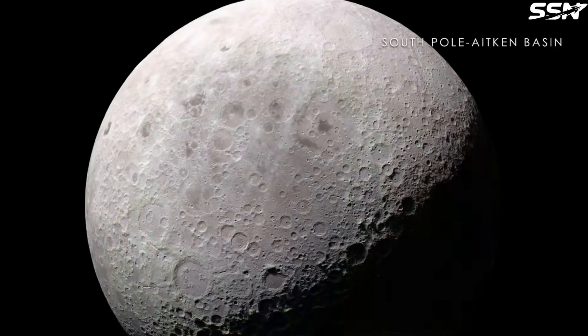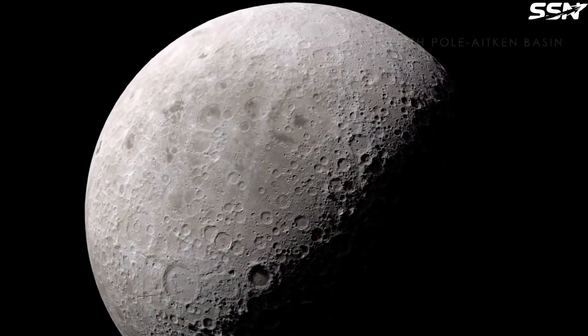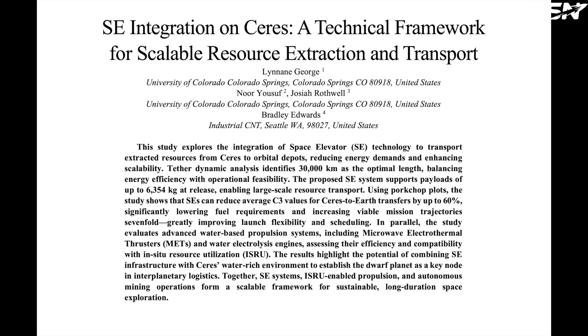Sourcing abundant propellant off-world slashes the cost and complexity of moving through cislunar space, paving the way for expanded activity across the solar system. In a May 2025 conference paper, researchers from the University of Colorado alongside the founder of Industrial CNT, a carbon nanotube manufacturer, proposed a technical framework for scalable resource extraction and transportation from Ceres.